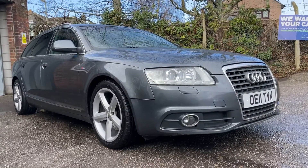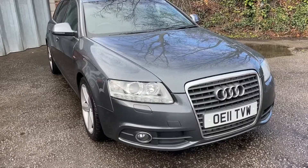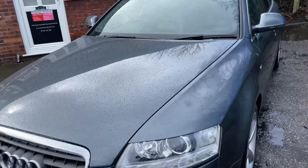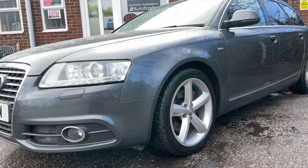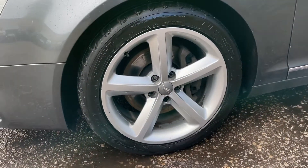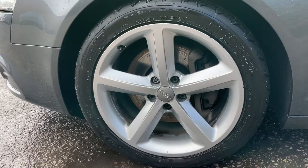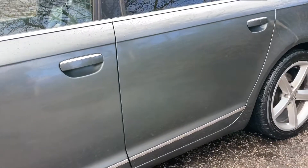Hello ladies and gentlemen and welcome to the walk-around video of this 2011, 11-registered Audi A6 Avant S-line 2-litre TFSI turbo petrol example, finished in the ever popular Daytona pearl grey. It's covered just 123,645 miles. It's my job as Alex, the owner of Small Cars Direct, to present this car to you in a full and transparent way, talking through all its features and benefits, but also its imperfections, so you have the confidence to arrange a viewing.